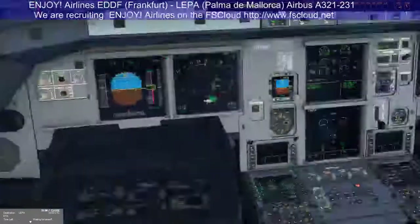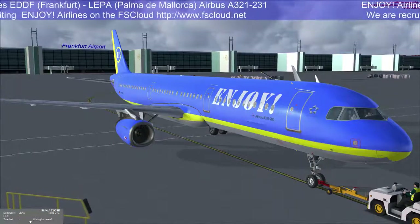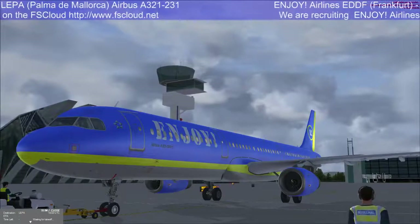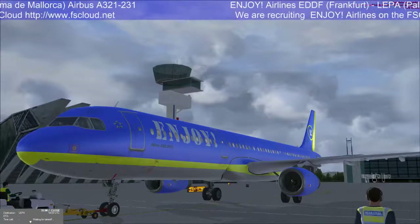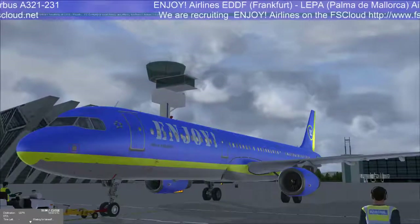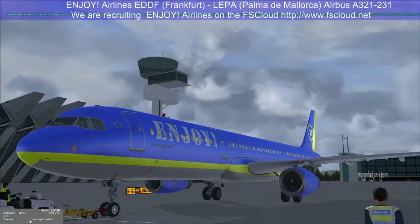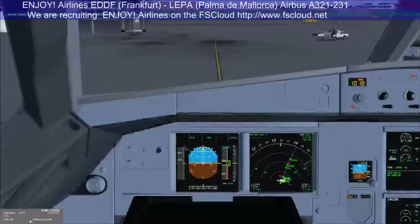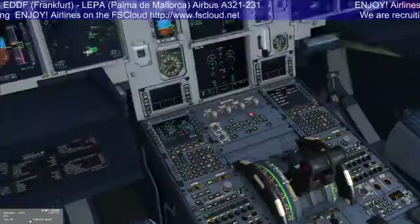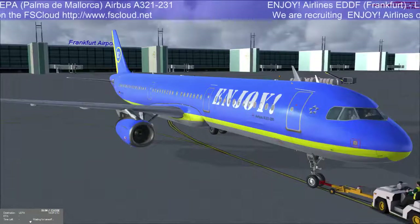Starting engine number one. Starting engine number two. Engine number two — N1 coming up, understanding point three.